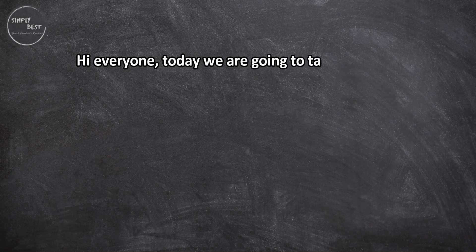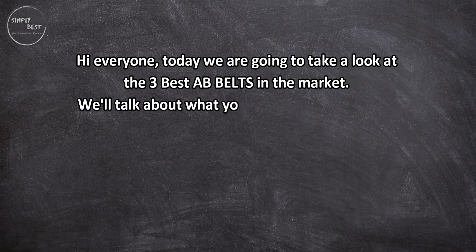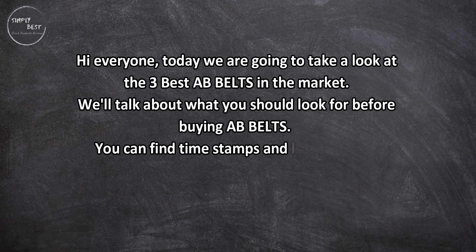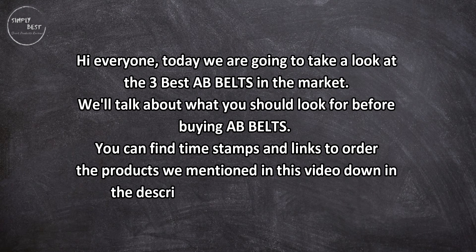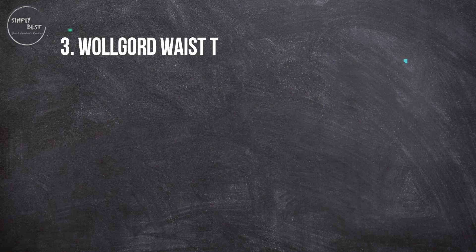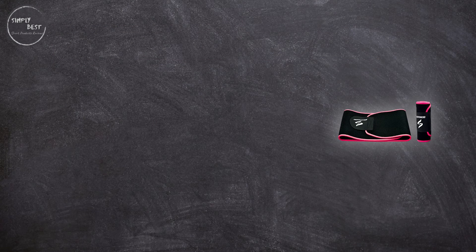Hi everyone, today we are going to take a look at the three best ab belts. We'll talk about what you should look for before buying ab belts. You can find timestamps and links to order the products mentioned in this video down in the description below. Let's get started.